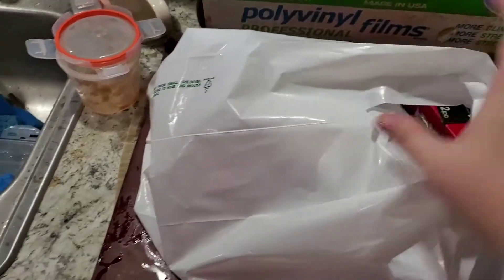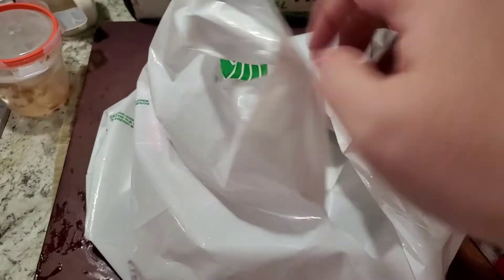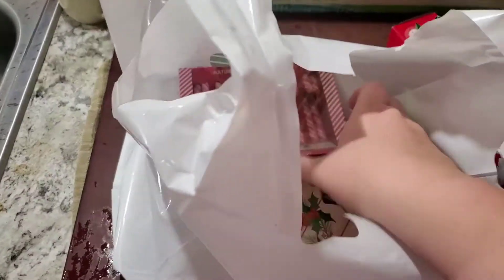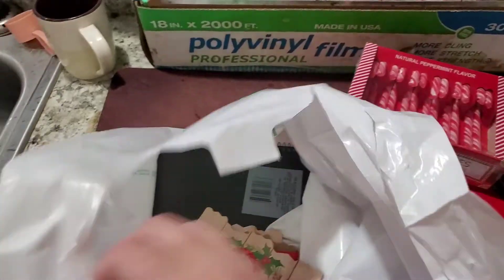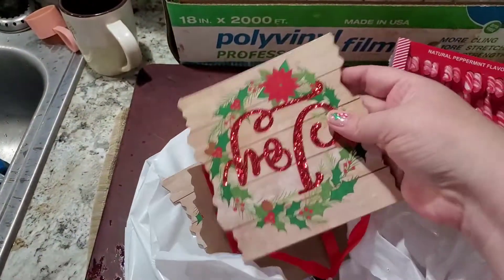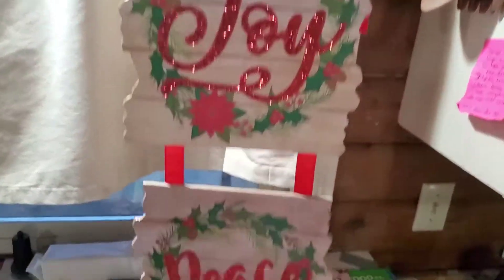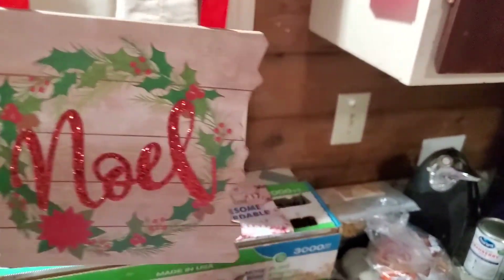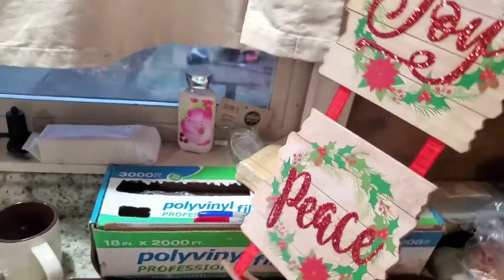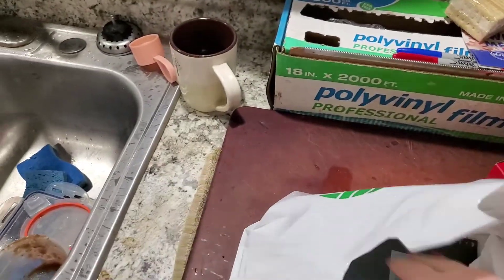I found this sign — okay, candy canes again for the makeup look, it's just for the photo, and we'll put some on the tree since we have them. I want to put this sign in the background; I just thought it was so stinking cute: joy, peace, and Noel — which, if you don't know, is my middle name. Christine Noel Reynolds — now you know!